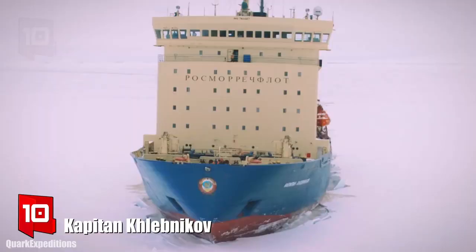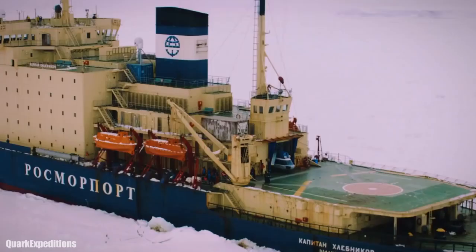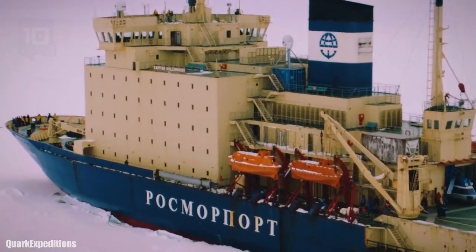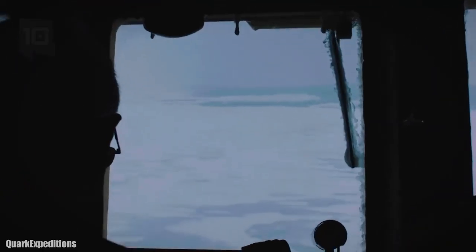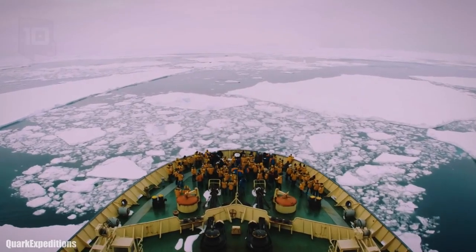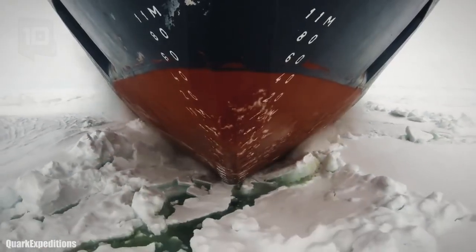Number 10: Captain Klebnikov. It sails under the Russian flag and was manufactured in Finland in 1981. It is a hybrid propulsion icebreaker that has room for 70 crew and 110 passengers. She is currently operating as a cruise ship, offering excursions to places like the North Pole.